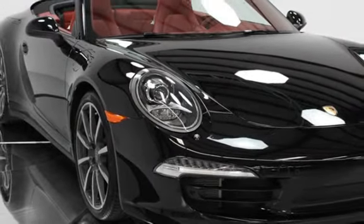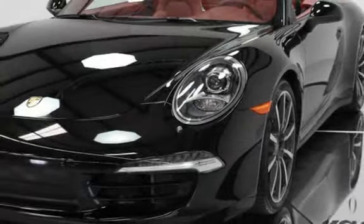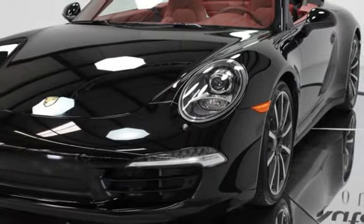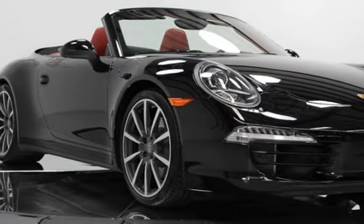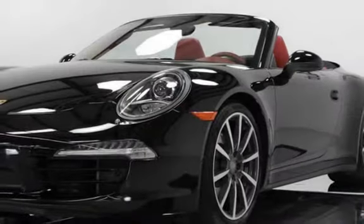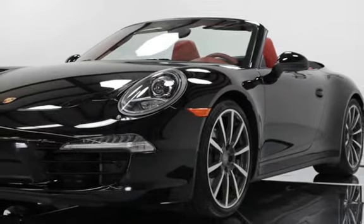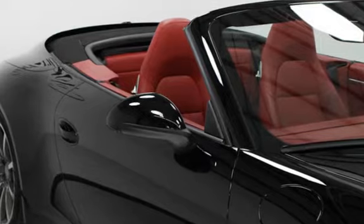2014 Porsche 911 Carrera Force Cabriolet, Black Exterior Finish, Cabriolet Top in Black, Carrera Red Natural Leather Interior, 3.8L Flat-6, 400HP, 325 pound-foot torque, Porsche PDK transmission, all-wheel-drive.